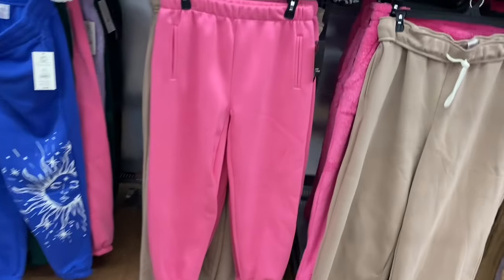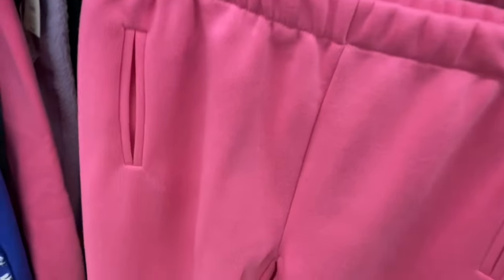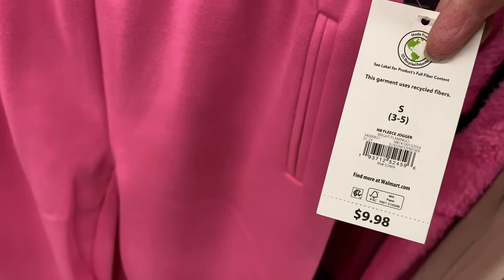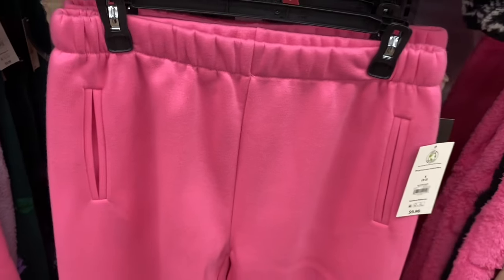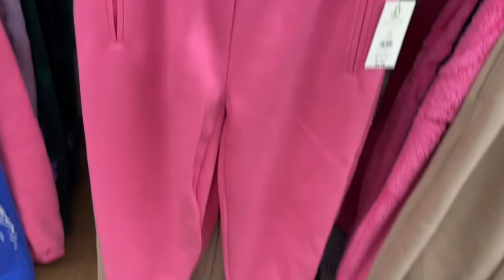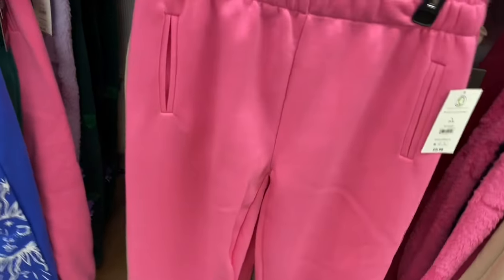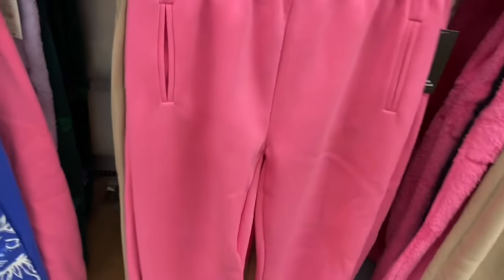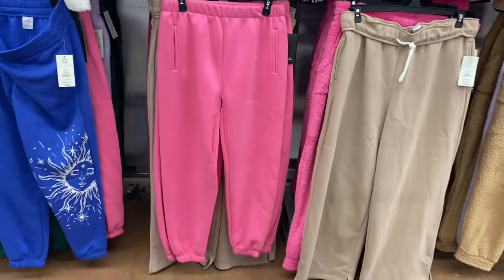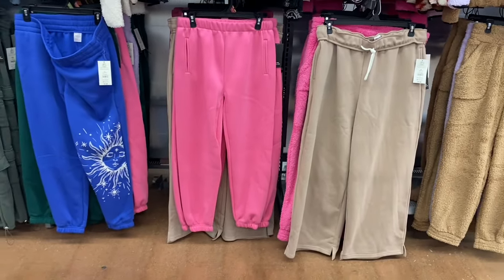They have some new pants here too. These are really cool — it says fleece jogger, No Boundaries, $9.88, extra small to 3XL. The pockets almost look like those zip-down pockets they had for Avia and Athletic Works in wintertime. They're starting to put spring clothes out now. I'm only seeing pink so far.